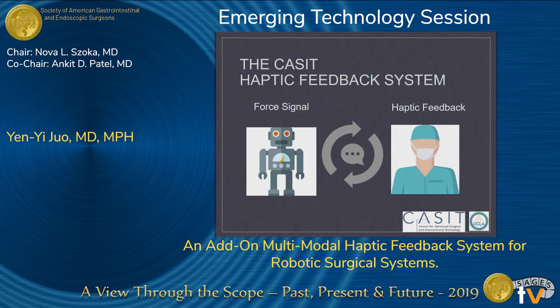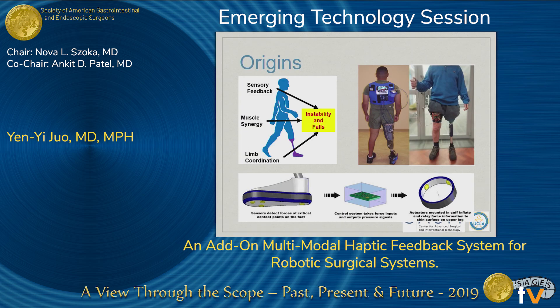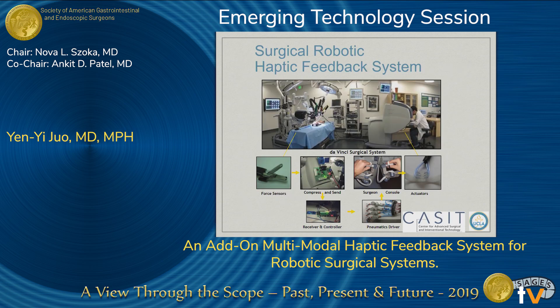At our own lab, we developed a force feedback system. The project started out as a military-funded project where we were trying to come up with a device that would help patients who have amputations get force signals from the bottom of their prosthesis to their thighs to help improve their gait. Applying the same principle, we try to detect force signals from the tips of robotic instruments and feed those as force signals to the tips of the surgeons.